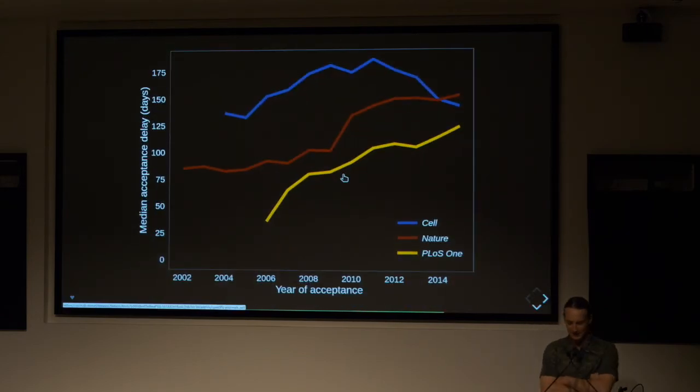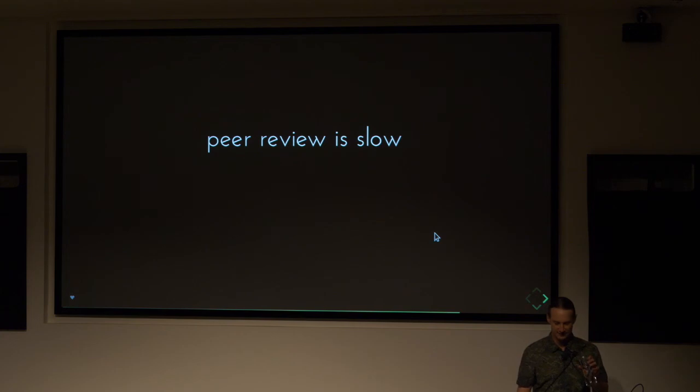While overall trends have been stable, for specific journals — PLOS ONE, Nature, and Cell — medians have actually been increasing. The main reason is that peer review is a slow process. It takes a lot of organization, a lot of work — you're asking people who probably don't have enough time to review the article. It's a very challenging process.